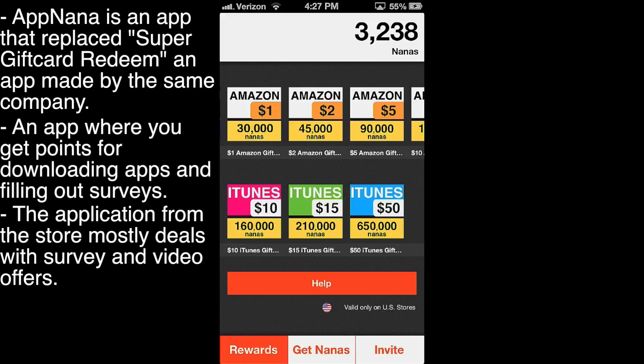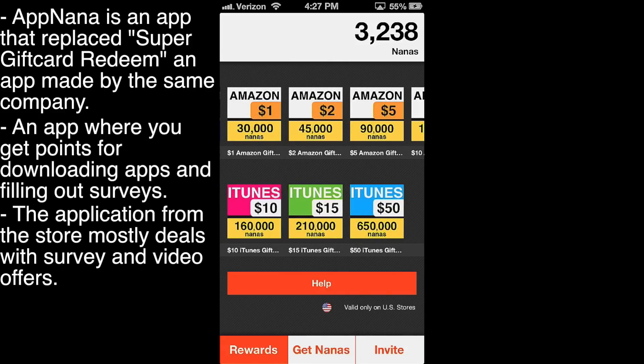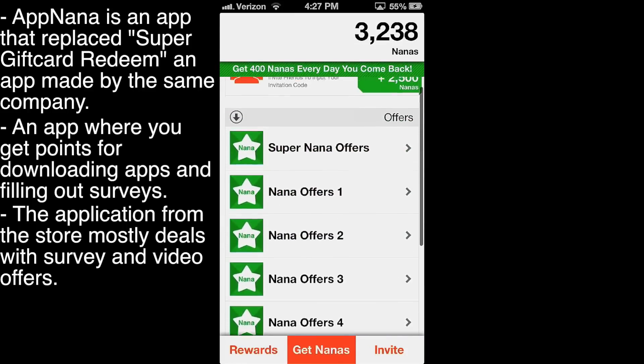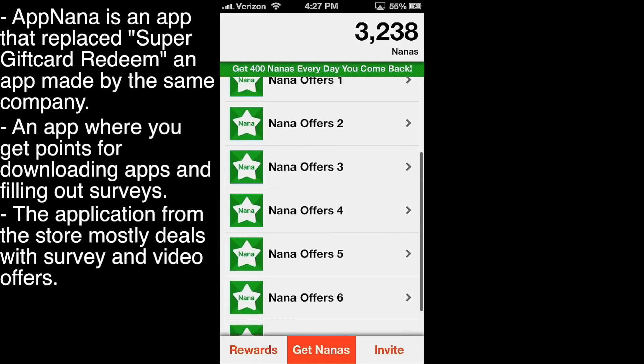I did not see many offers where you could go download an app. You also get points for watching videos. So let's go ahead and take a look around the app. Here you have all your rewards — Amazon and iTunes — that's about it for this, pretty simple. Going down here on the bottom bar, you get all your offer pages. There are seven, so you've got a lot of offers. Seven offer pages.